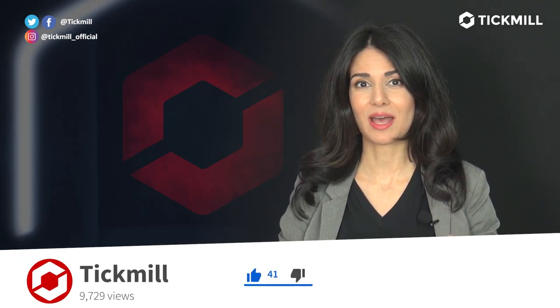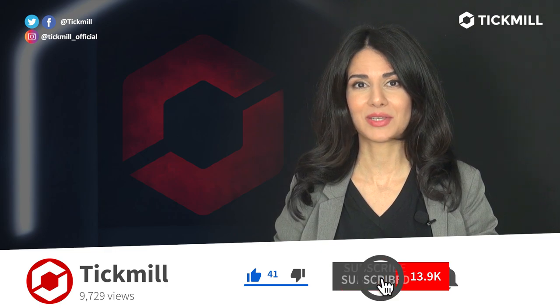Of course, trading in the financial markets involves a risk of loss, and you should only trade the money that you can afford to lose. If you like this video, give it a thumbs up and subscribe to the Tick Mill YouTube channel. I'll get back to you with more updates tomorrow.